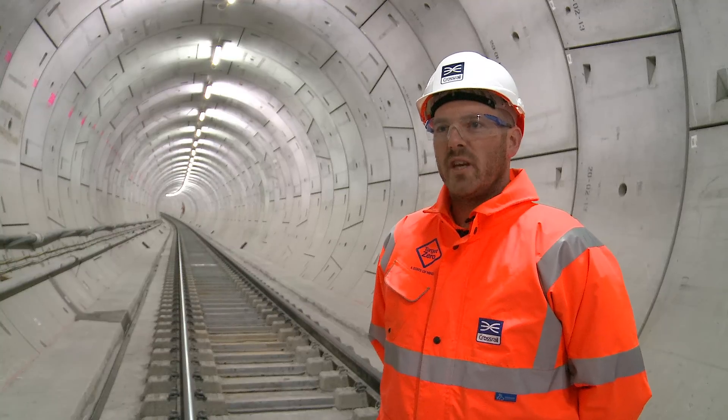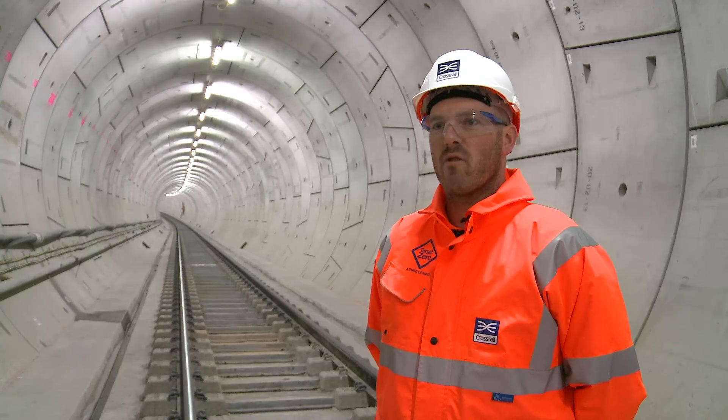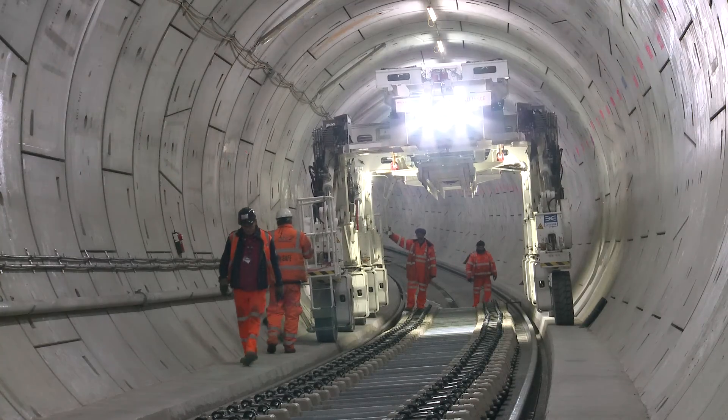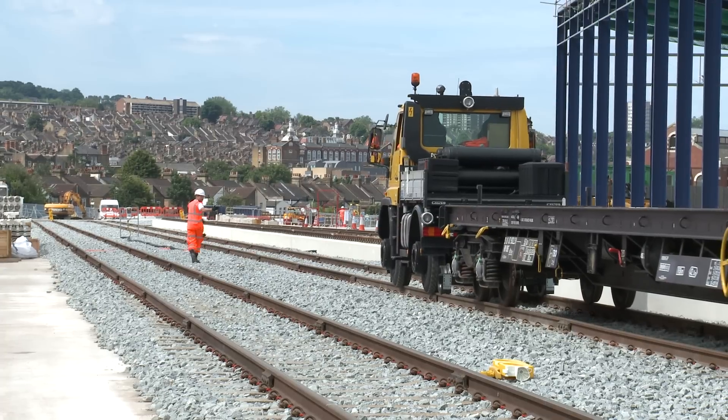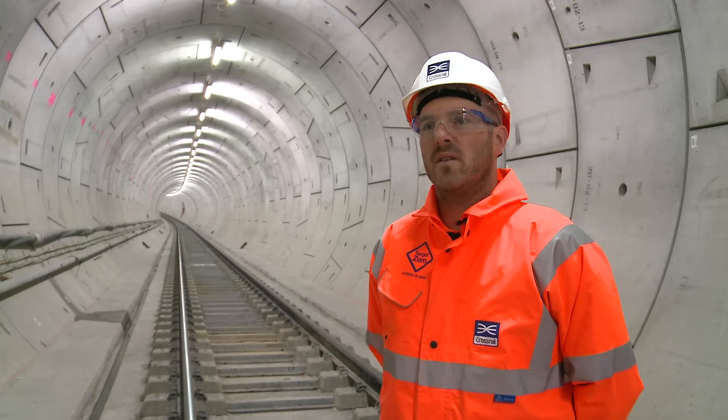We use a fleet of bespoke machines that have been designed and constructed specifically for use on the Crossrail project. These consist of multi-purpose gantries, multi-purpose vehicles and a concreting train, which are all used to form the permanent track you see behind me.